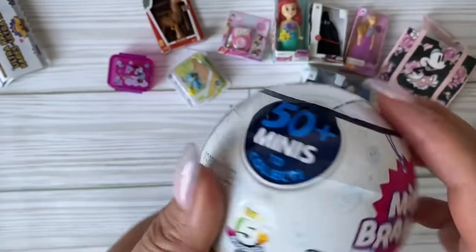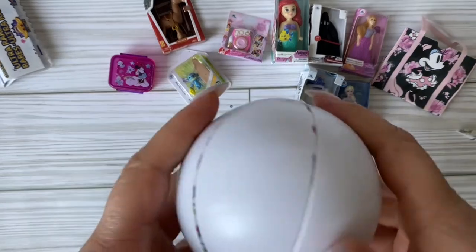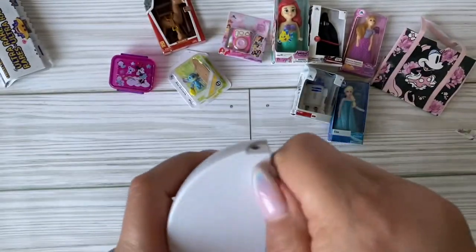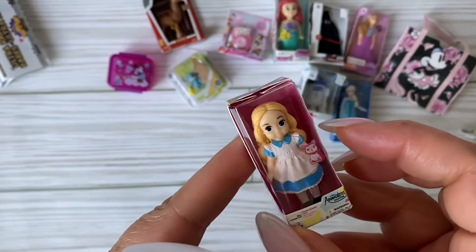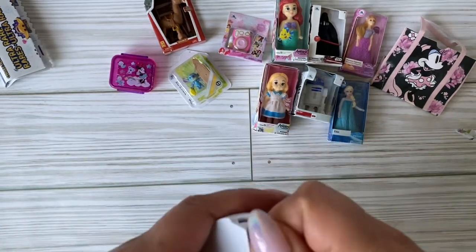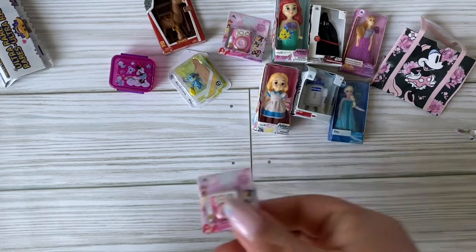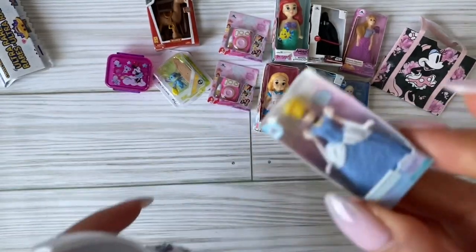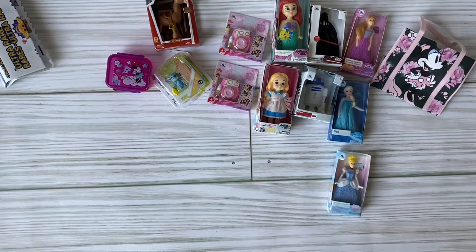Here's ball number three! Ta-da! What is this? Oh - Alice in Wonderland Animator doll! These Animator dolls in real life were super cute. The only other one I need from this collection is probably the Jasmine Animator. Here's a little camera - we have the first dupe. And here's a Cinderella doll - seriously these dolls are so cute and so tiny.